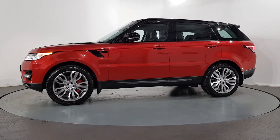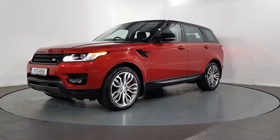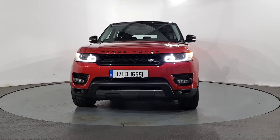As a main dealer, we can offer you market-leading used car finance rates. We have our own in-house finance manager who can guide you through your finance application. We also have very strong relationships with all the main finance companies and will work tirelessly to get you the best deal.